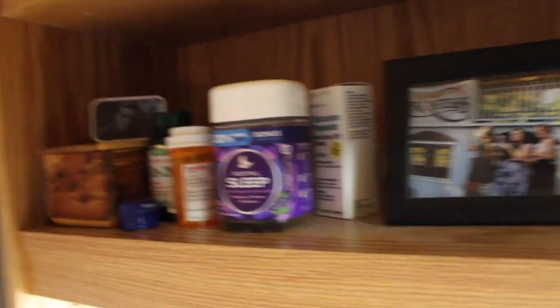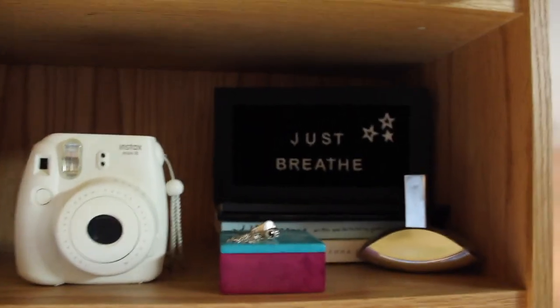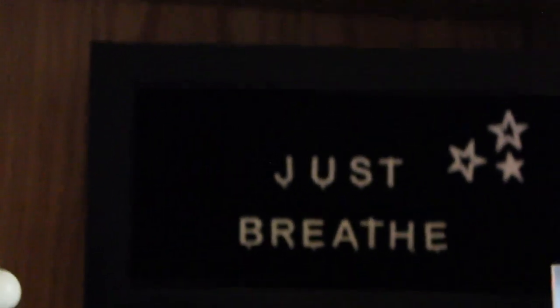On this side I also have random medicine up here because I'm sick. Another picture — this one is so old. And then I just have more stuff. There's a 'Just Breathe' sign, which is fitting because I can barely breathe since I can't breathe out of my nose. I don't need to breathe.